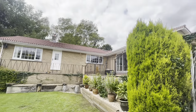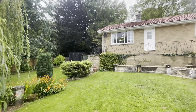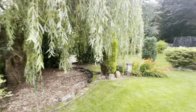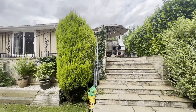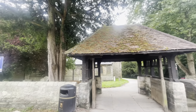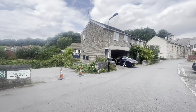For more information on this wonderful bungalow, please call our sales experts on 01709 500333.